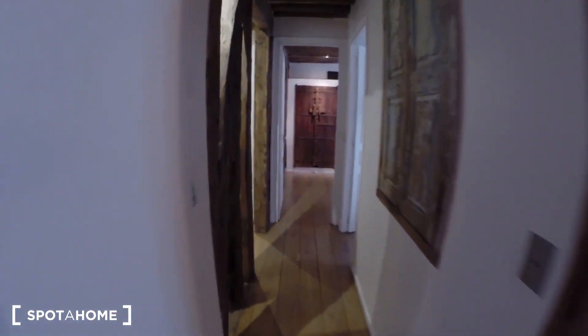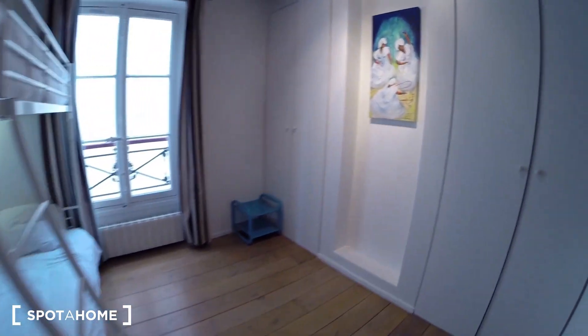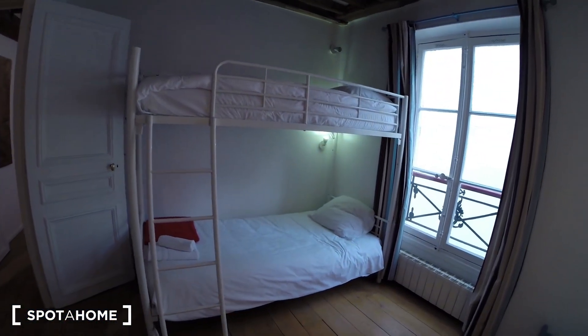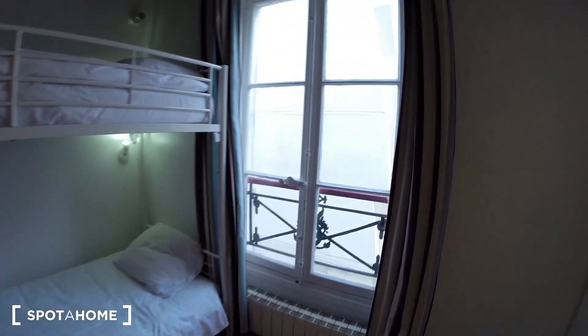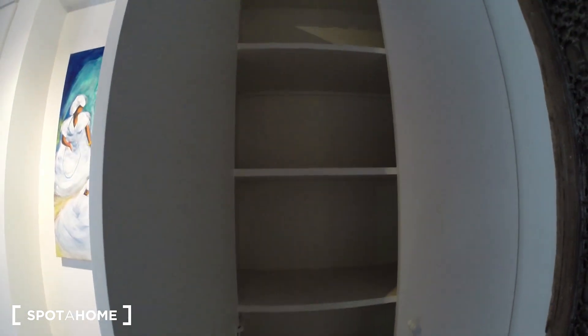Now I'm going to show you the first bedroom, bedroom number one. So you have two single beds over here. One large window also. And two closets — two big closets, actually — with shelving here. Some more space here.